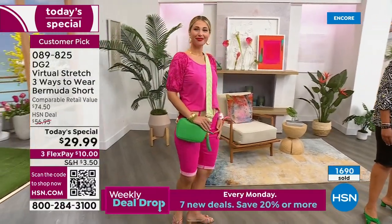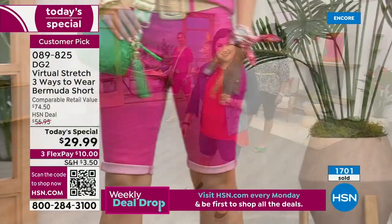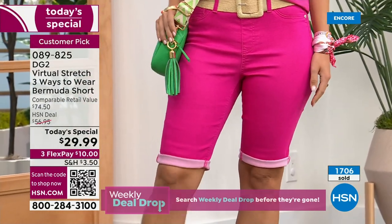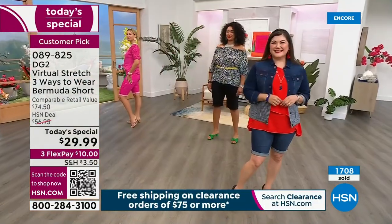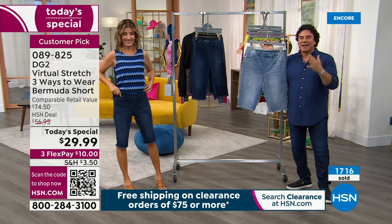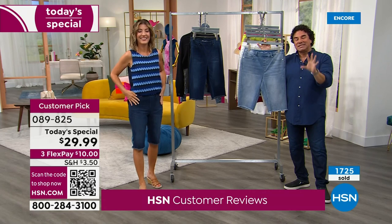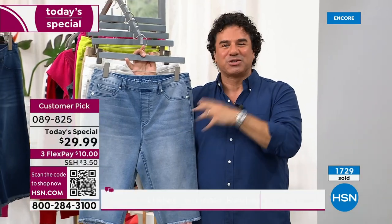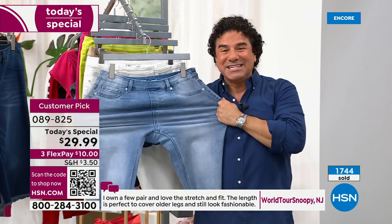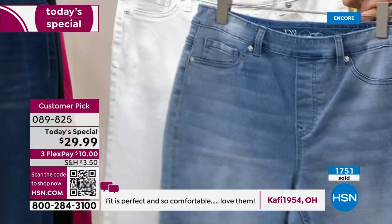You want to sit down and not have the back of your leg stick to a plastic lawn chair. Growing up in the humidity of Chicago, I know all the horror stories about wearing the wrong shorts. We're going to go through the colors and tell you why you're going to fall in love with virtual stretch — why it's our best-selling fabric of all time and why you get up to six inches of stretch and recovery. It snaps right back into shape.